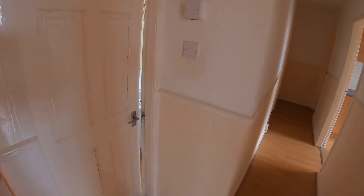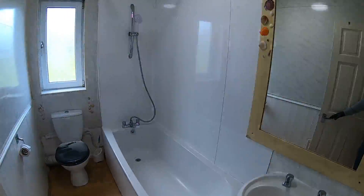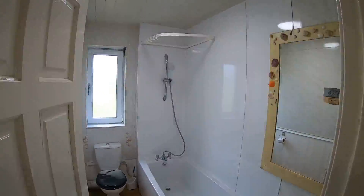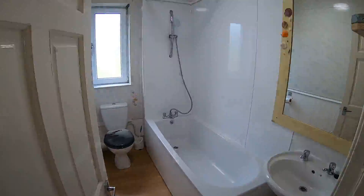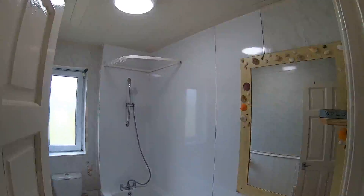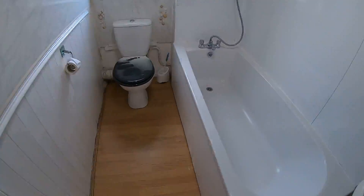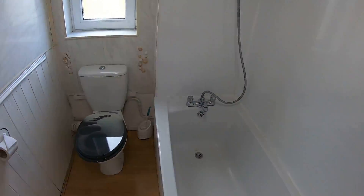Across from that we have this bathroom here. Please excuse any flickering you can see — that isn't actually in person, it's just how the light bulbs react with the frame rate of this camera. I know it's slightly inconvenient but rest assured it's not in person. So you've got a nice bathtub here, your toilet, and I'll give you a close-up of the shower.